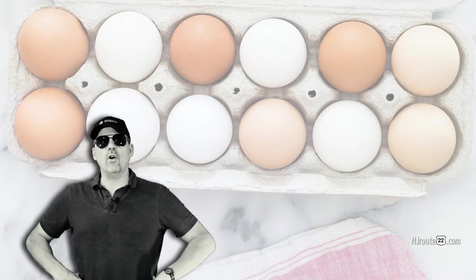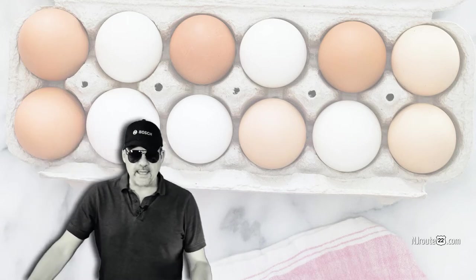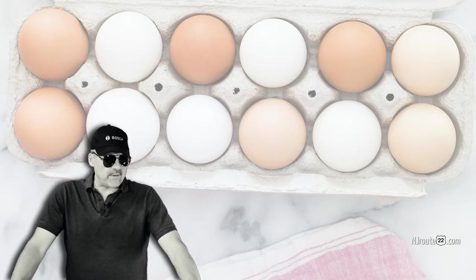To cut to the chase, when you go to the supermarket, don't get hung up on all the different eggs. Just buy the cheapest eggs you can. Why? Because it doesn't really make much of a difference after that point.